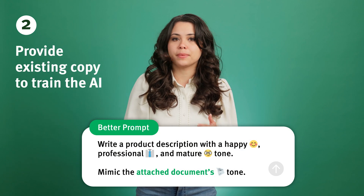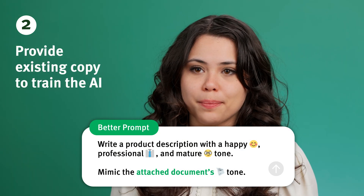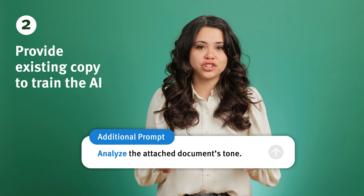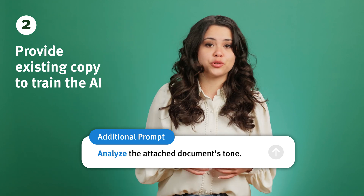Another way to get natural results is to feed the AI previous copy you or another human co-worker have written. This works best when the copy you provide has the same use case as the copy you're requesting from the AI. You can even ask ChatGPT to analyze the copy's tone, allowing you to save it for future prompt engineering.